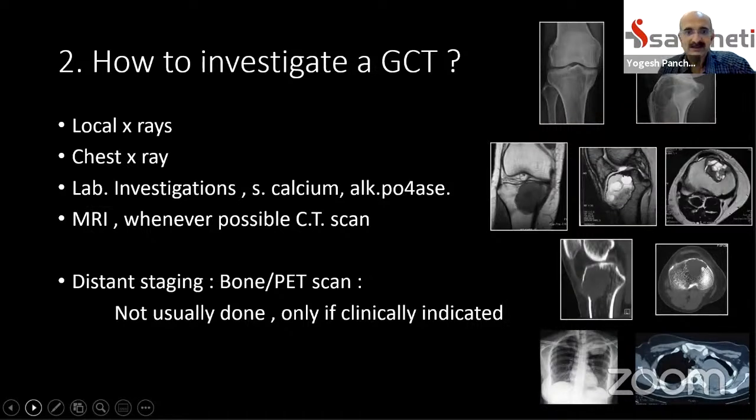MRI helps in deciding biopsy site and future management. Whenever possible, we couple the MRI with a CT scan of the affected bone. Usually, distance staging investigations like bone scan or PET scan are not necessary in a giant cell tumor, unless you are suspecting a metachronous or synchronous giant cell tumor — meaning the patient has multiple GCTs in different areas of the body — which is an extremely rare occurrence.